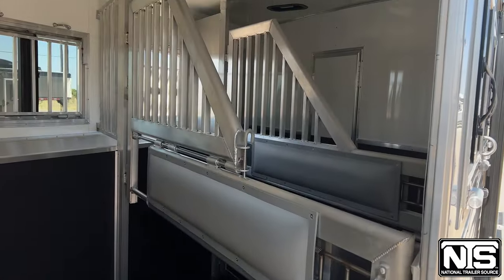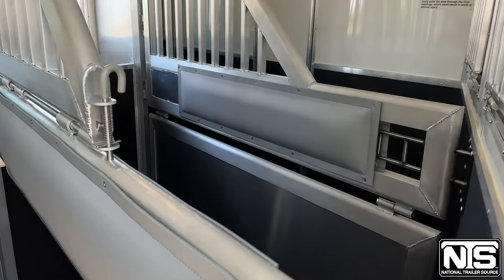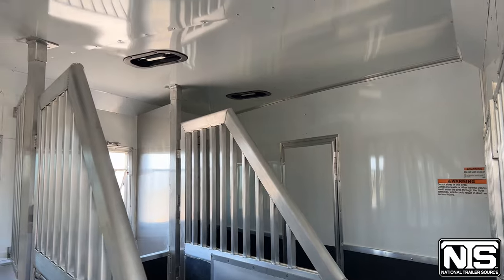This trailer has airflow dividers and a stud divider, pop-up roof vents, and lights.